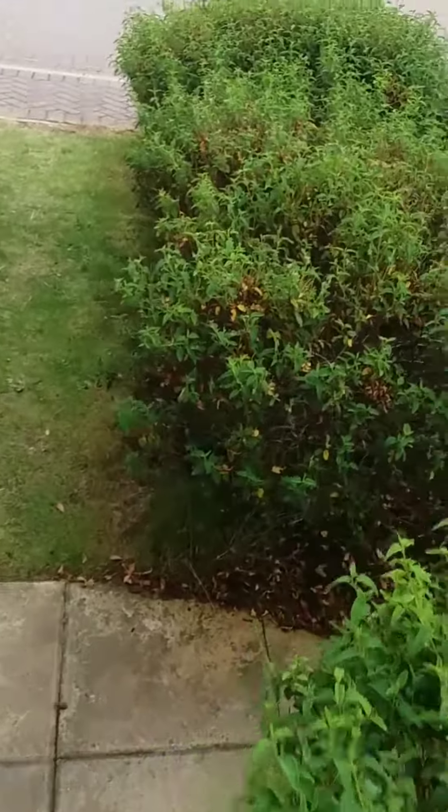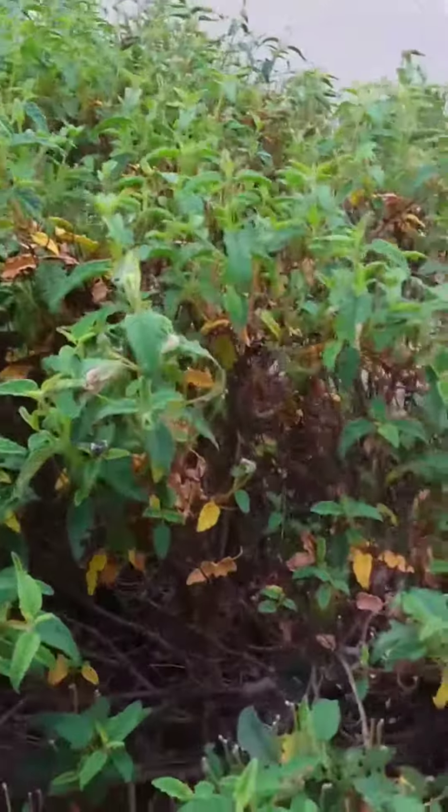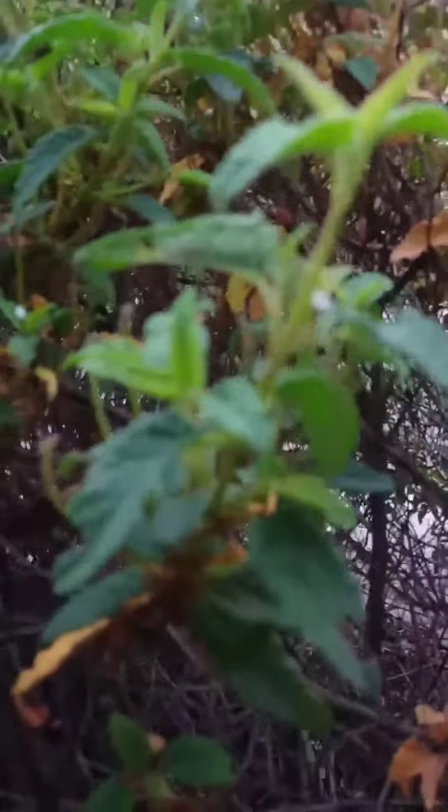The Vapourer caterpillar must be — I absolutely love this hedge. There's a nice one here. It will be growing up. Where are you gone? Ah, here you are.